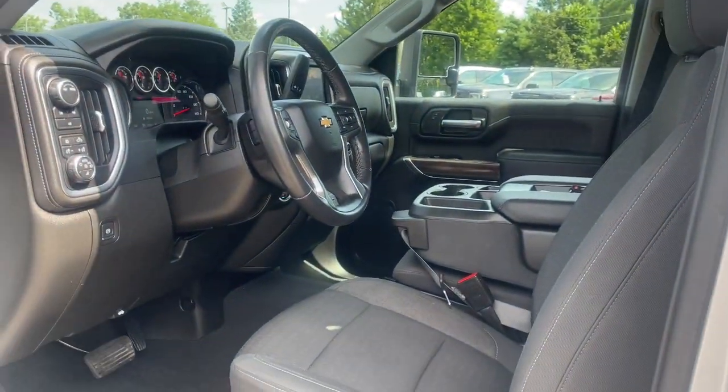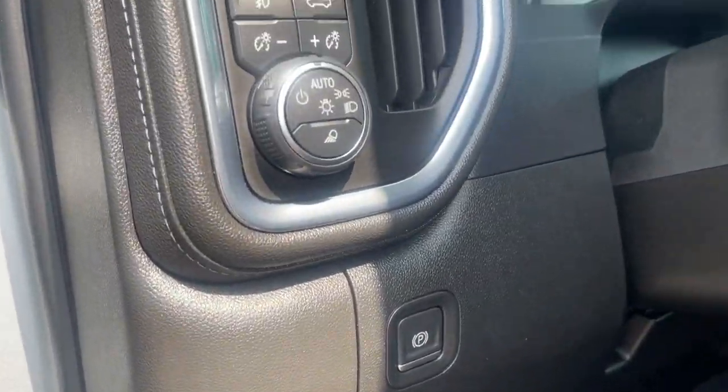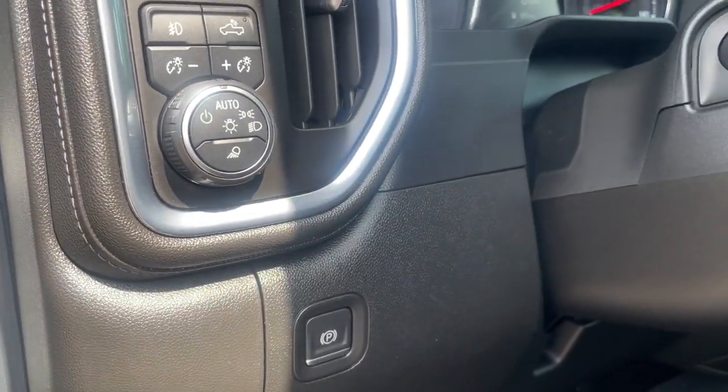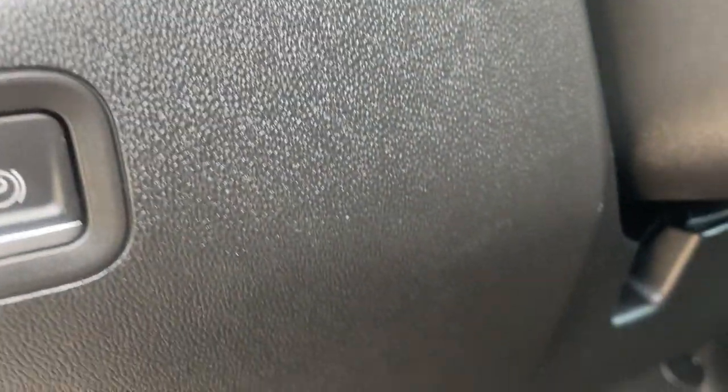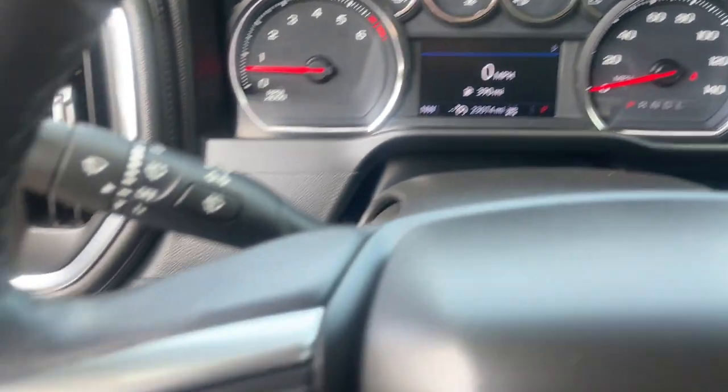These are just some of the great options this vehicle comes with: heated steering wheel, convenience package, Apple CarPlay and/or Android Auto, keyless entry, heated driver's seat, heated mirrors, fog lamps, bed liner, remote engine start, and backup camera.